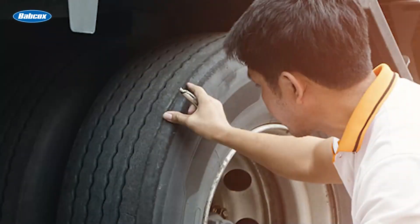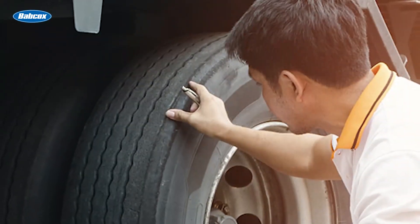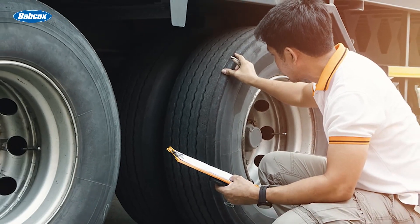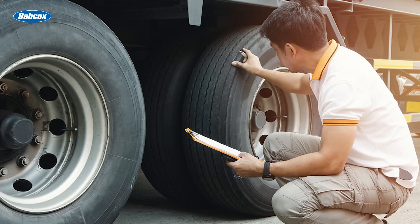You have lots of choices, so choose wisely. After your tires have been retreaded and remounted, implement tire pressure maintenance intervals to ensure their health and to protect the tire's casing integrity for yet another life.